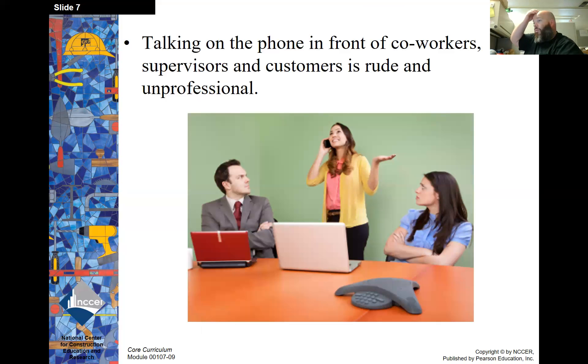Talking on the phone in front of coworkers, supervisors, and customers is rude and unprofessional. Some of you that are locals have probably experienced this at a time or two at local establishments and understand what I'm talking about.